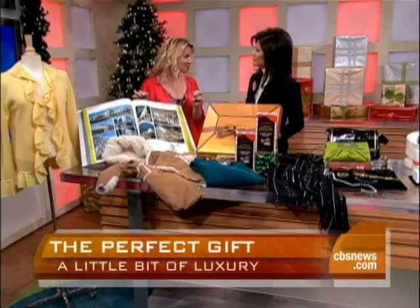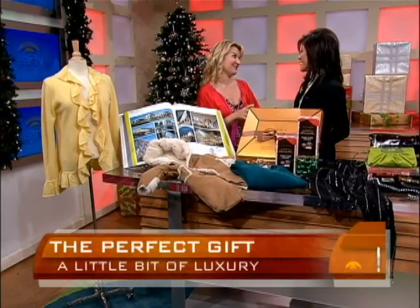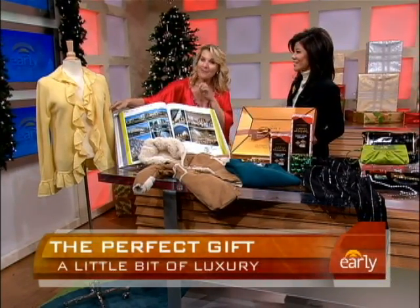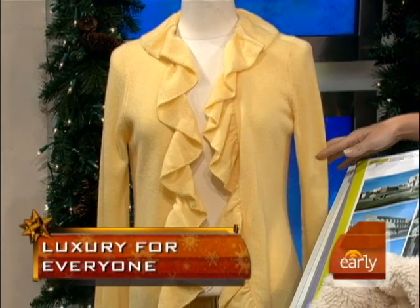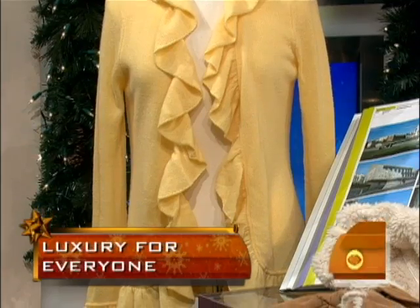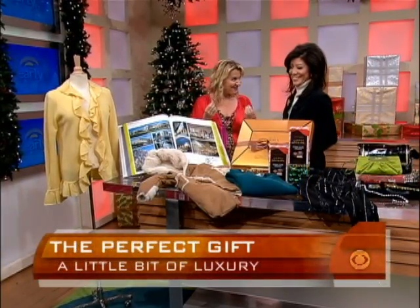First of all, cashmere is always a really great gift for anybody because they love it. This one is by Minnie Rose — a cashmere sweater that will work for any woman in your life, at $308. And for cashmere for men, they love that too; they love the feel of it.